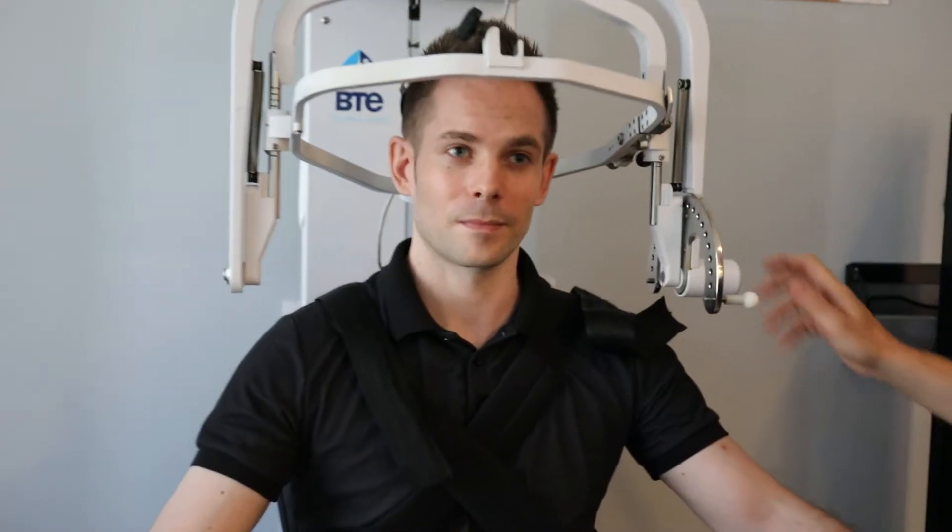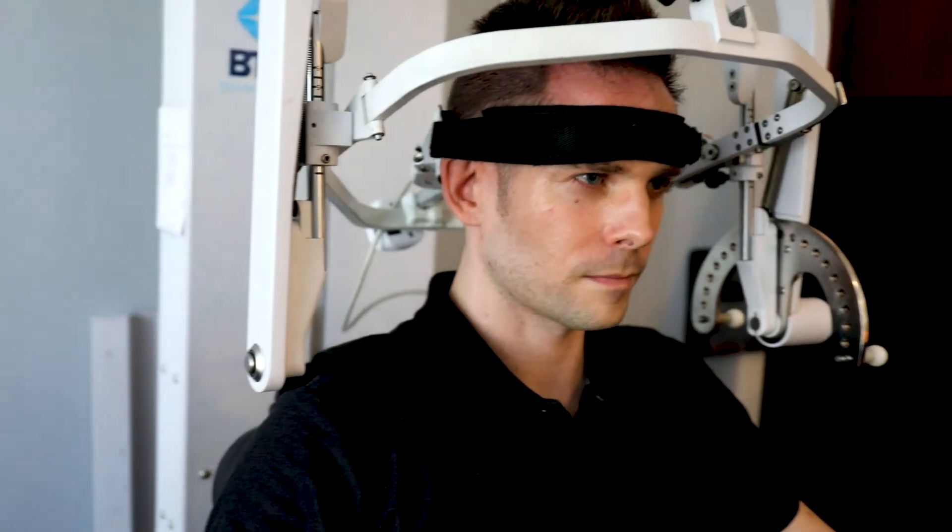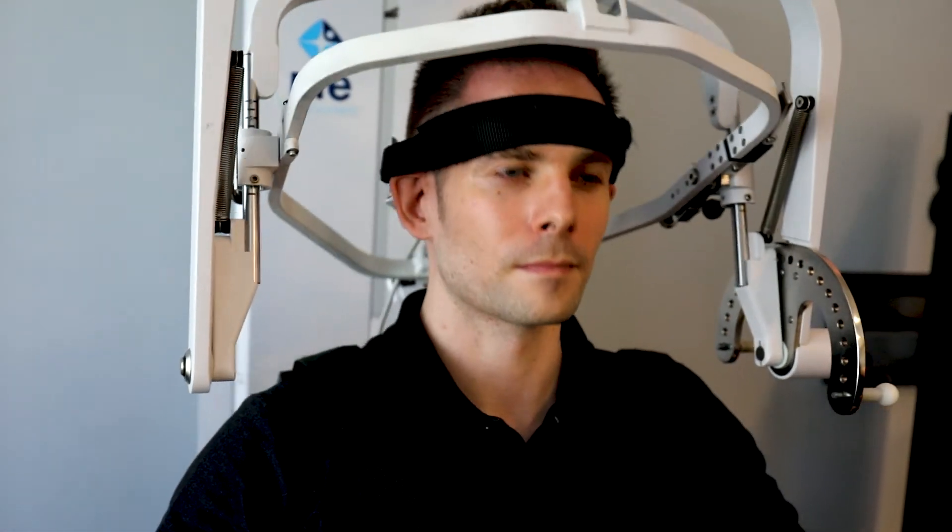The MCU can measure the strength of your neck muscles in 16 different directions, and then we can determine which muscles are weak and strengthen those muscles. From there, we put together a game plan to get your muscles in your neck balanced and stronger.